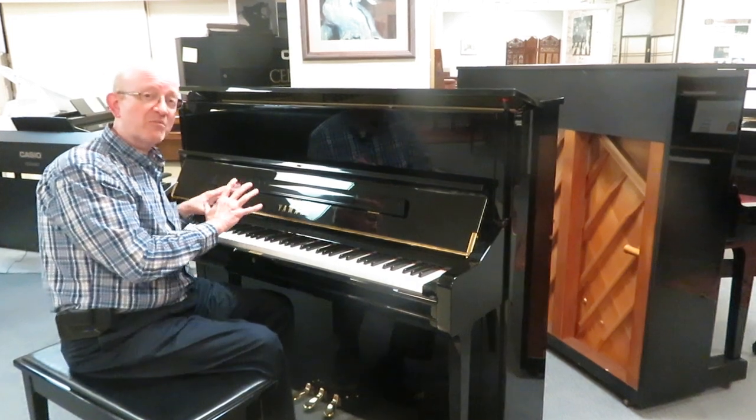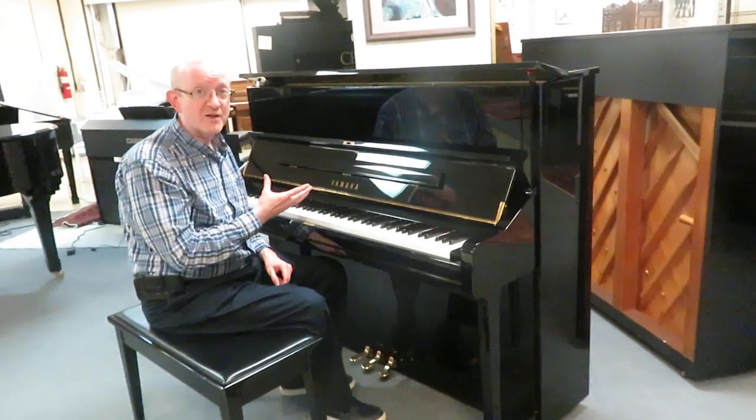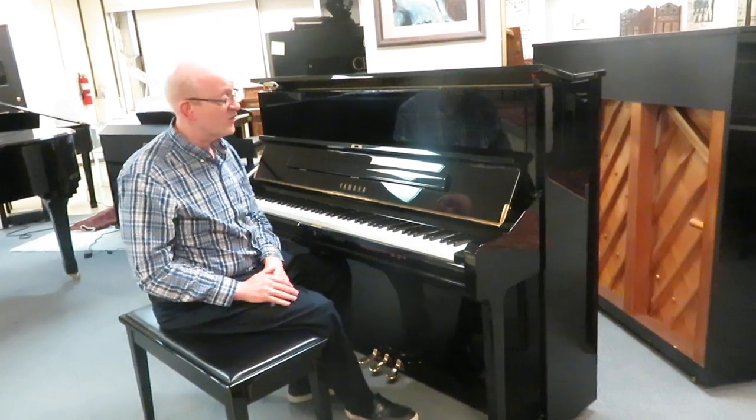It is really an amazing piano. Great sound, great playability — it is really just a joy to play. High-quality instruments, as Yamaha are known for. This is BHA certified. Check our website for the details on a BHA certified piano.